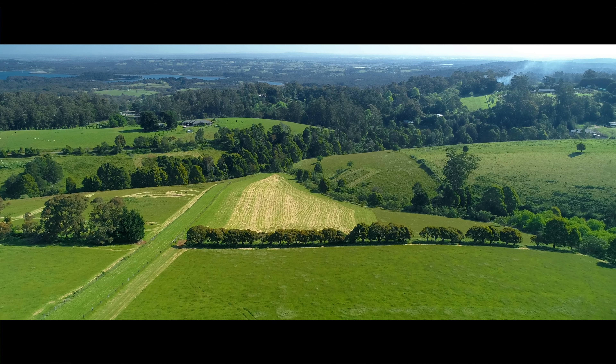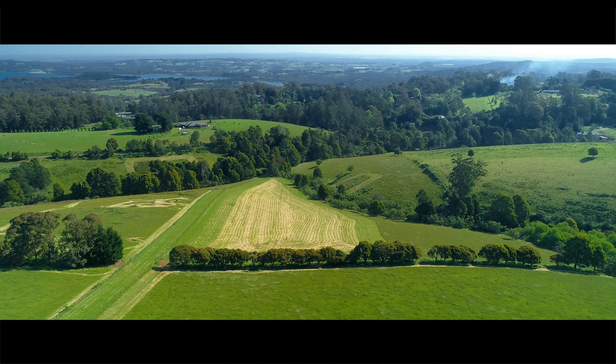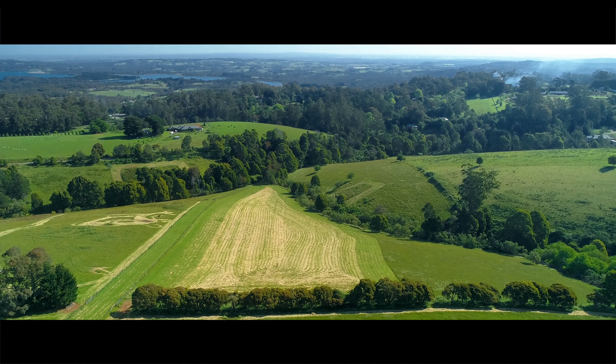So the property itself, a lot of it's clear paddocks. We've got large paddocks there where you can run horses, cows, sheep — whatever you'd like to do on there.